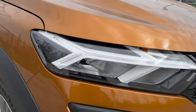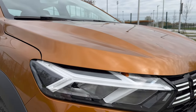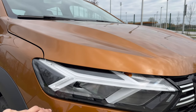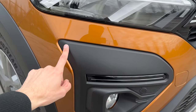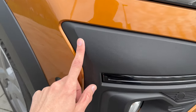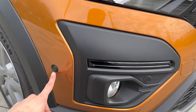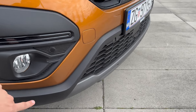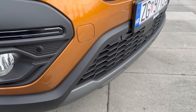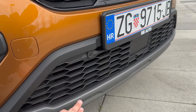Over here you can see the metallic orange color - looks very nice even on cloudy days. I filmed B-roll where it was a little bit more sunny so you can see that as well. We have unpainted plastic protection details going around, and we have integrated parking sensors here on the front and the rear, with a little contrasting gray finish.